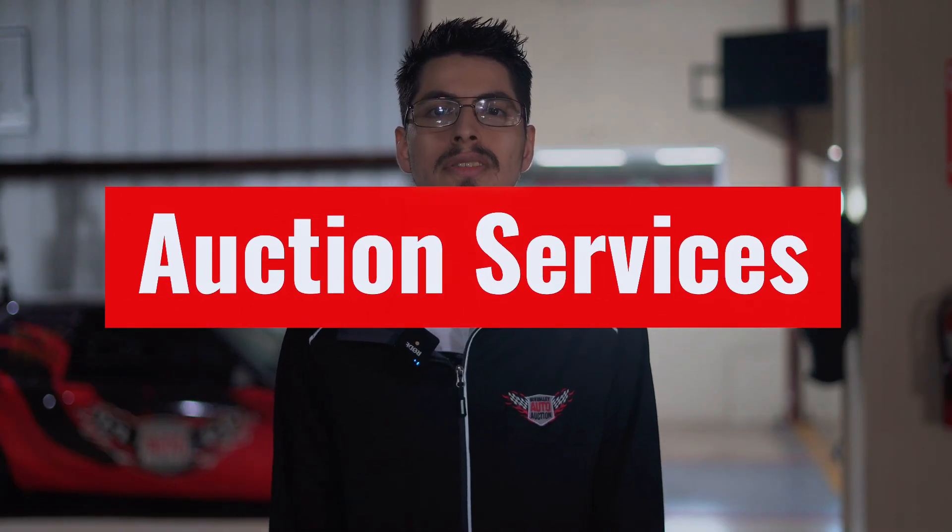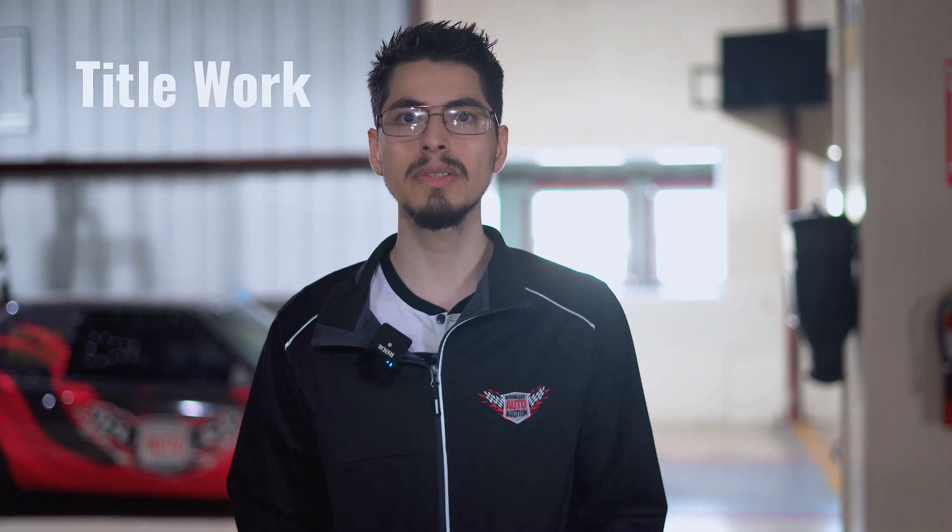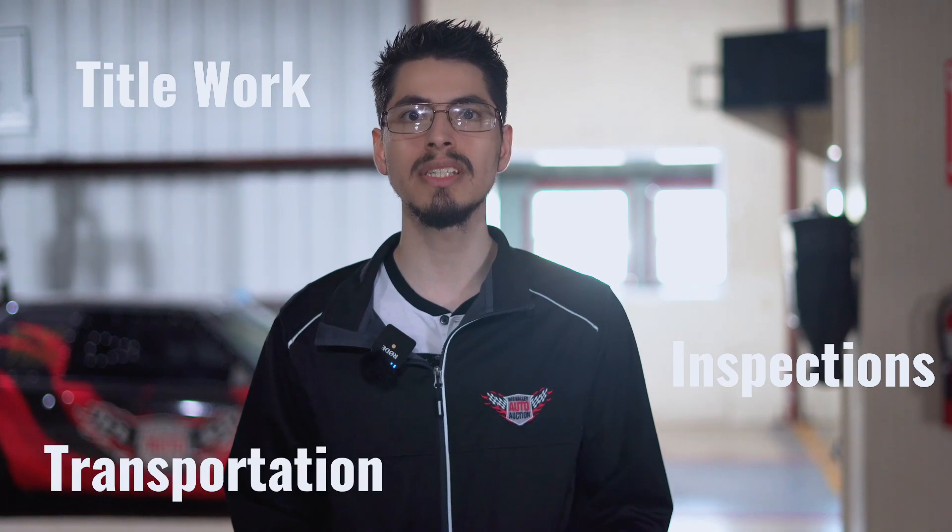Additional auction services are offered. Selling multiple cars quickly and efficiently is the first service that comes to mind when auto auctions are discussed. Depending on the auction, there are various services to get your vehicles ready for sale day. At Big Valley Auto Auction, we offer title work, inspections, transportation, and recon to all registered dealers. By using one or more of our additional services, you can make selling your vehicles effortless and easy.